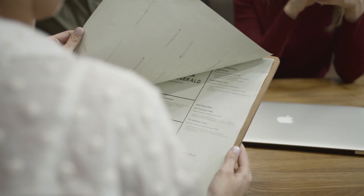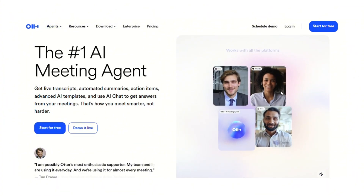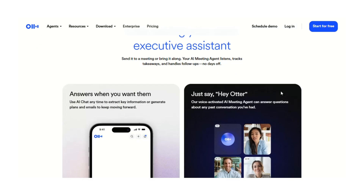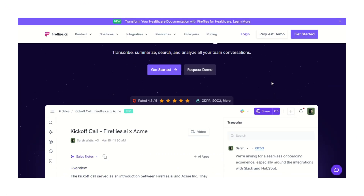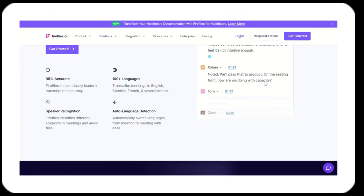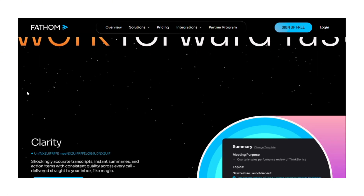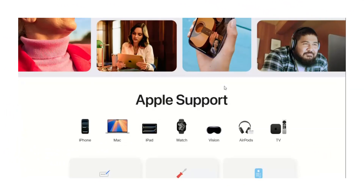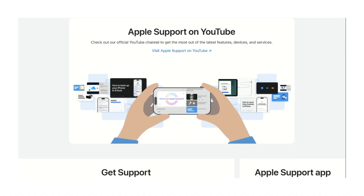Now let's talk about other tools, because GenSpark isn't the only player. Otter has been around for a while — good tool, but no Apple Watch support and you need to use their bot in virtual meetings, which some people find awkward. Fireflies is another solid option, similar features to Otter, same limitations — bot required, no watch support. Fathom is popular for sales teams, records calls, creates notes, but again, no wearable integration. What makes GenSpark different is the Apple Watch support and the Super Agent AI — these are unique. Nobody else has them right now.